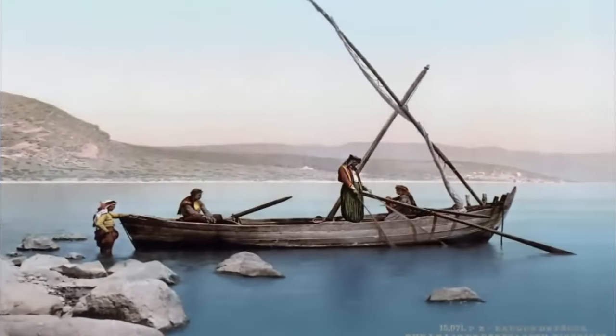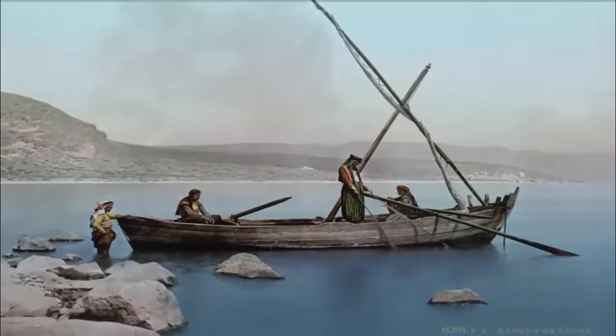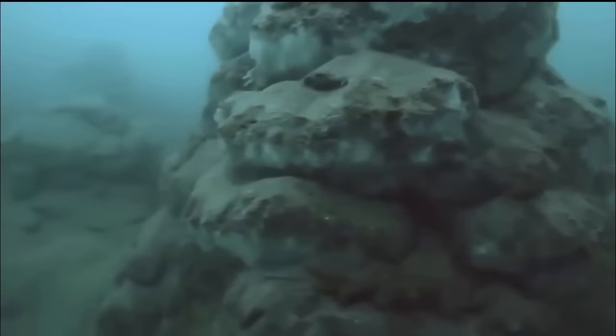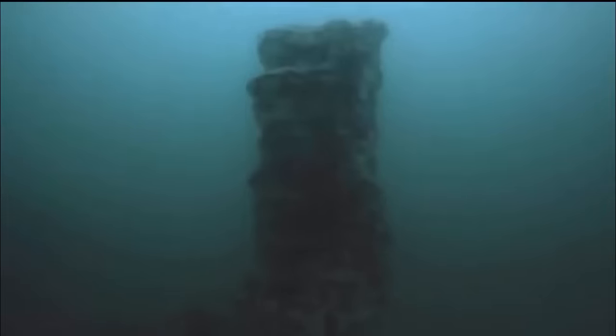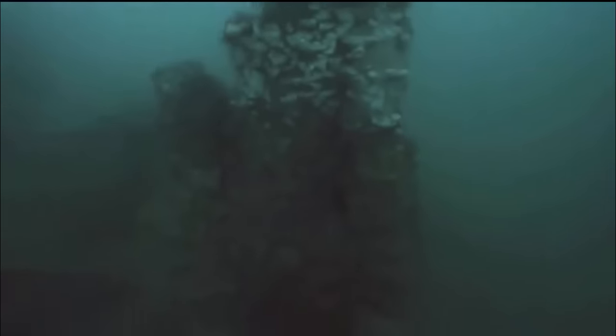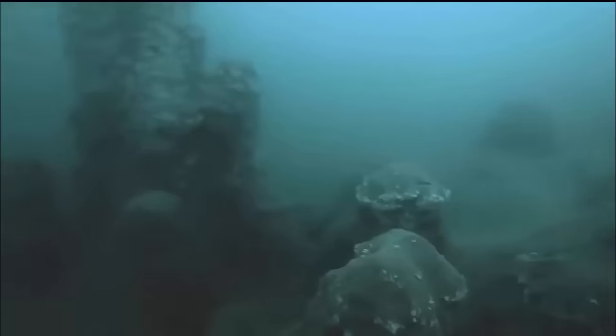Could it be that this is where the peoples of Bet Yura buried and honored their dead? Is this a proverbial city of the dead, or something else entirely? As more research is undertaken, it is only a matter of time before we understand this amazing structure for what it truly once was. We will, of course, keep you posted.